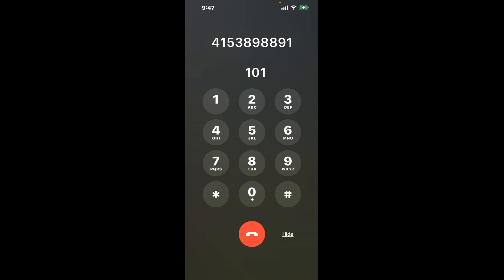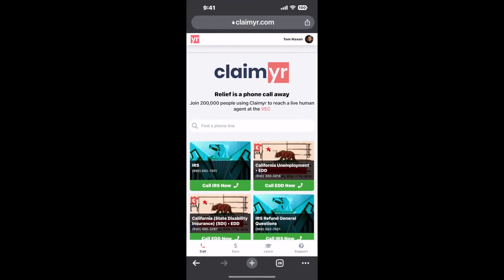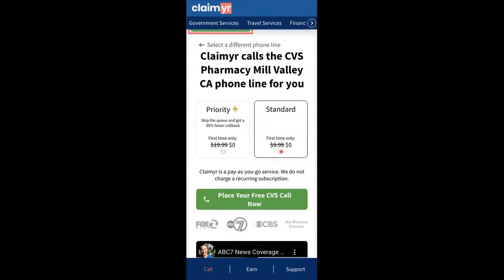The next method is the better way to reach a live person at CVS Pharmacy Mill Valley, California. I built a calling tool. To use it, open up your browser, go to claimer.com, and search for the CVS Pharmacy Mill Valley CA option.